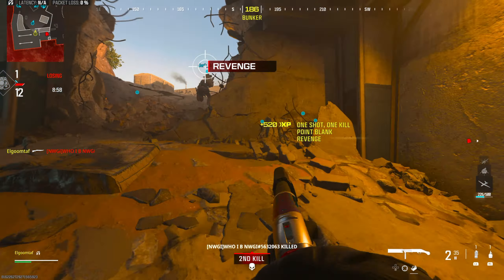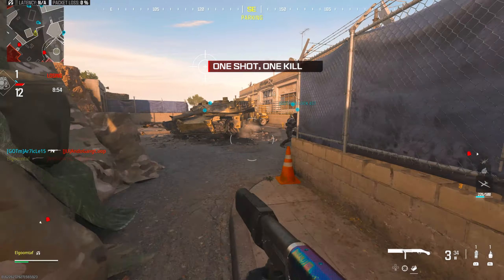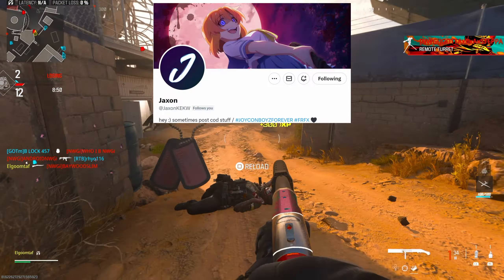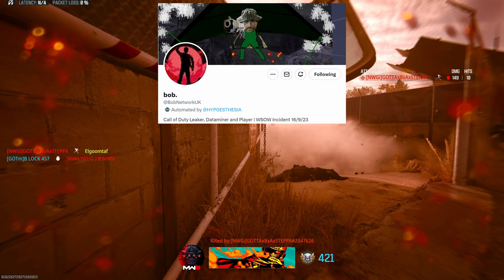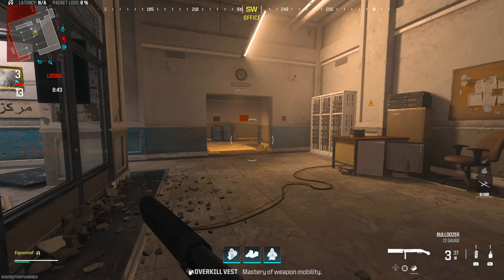While the shotguns from Modern Warfare 3 have been pretty fun thus far, I think we're starting to get to a point where everything is starting to get just a little bit stale. We're getting new map additions and some cool guns and aftermarket parts, but the shotgun class still needs a little bit of something to kind of keep it really interesting.